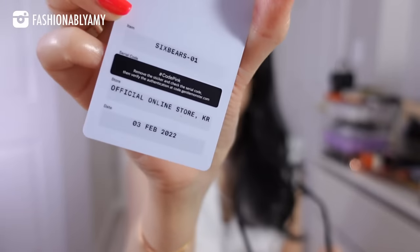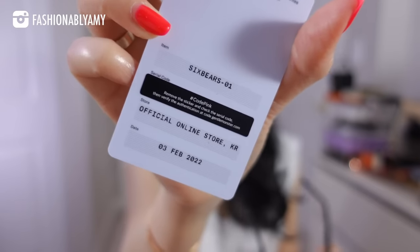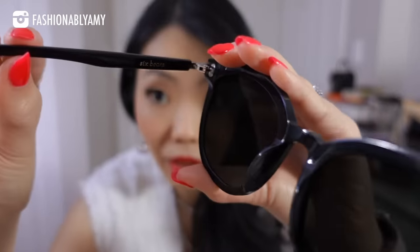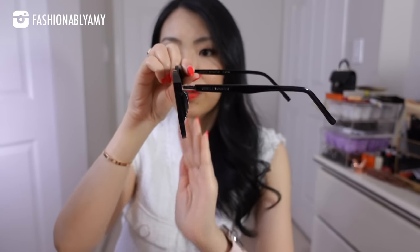Mine is called the Six Bears and 01 just stands for the color code, which is black. Six Bears is the model and it even says it on the arm. I love that their glasses are completely flat — a very flat profile — which I think is one of the reasons it works for the Asian face, because a lot of more Western brands such as Ray-Ban are very curved and definitely made for a more Western profile.